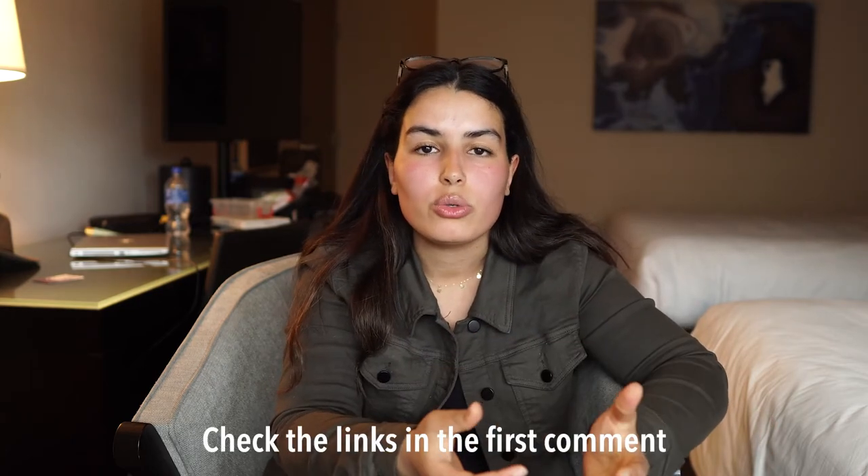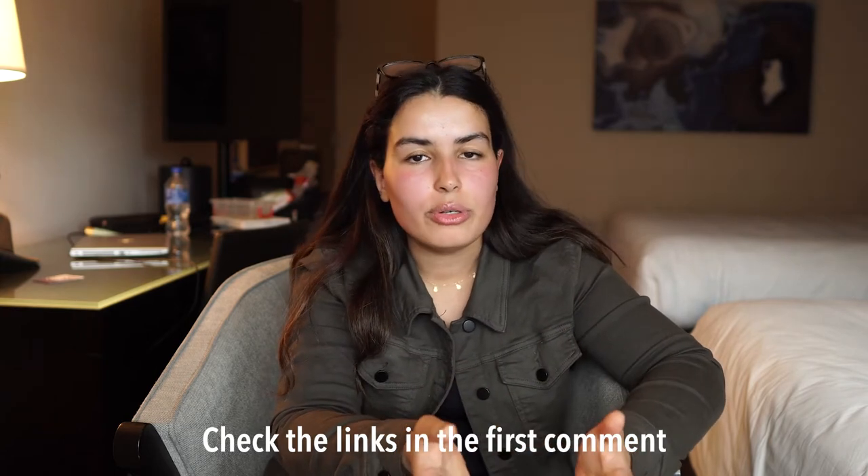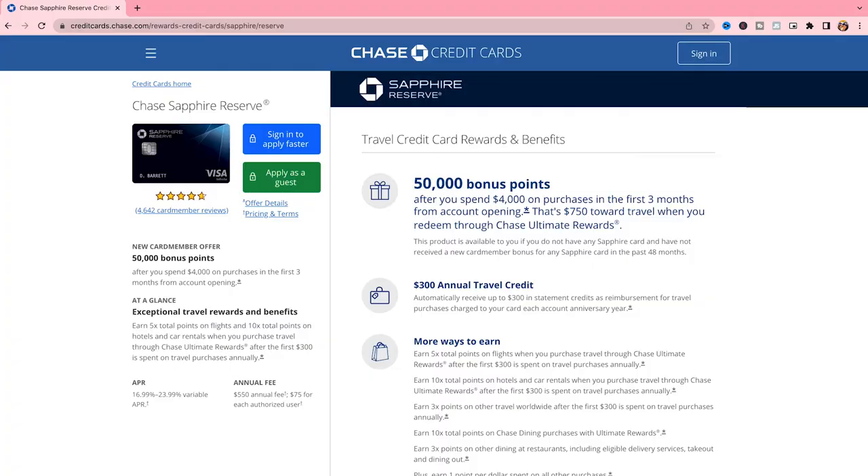There are a lot of travel credit cards out there that will give you access to Priority Pass as one of their perks. With these travel credit cards there are two things to know: first, there is an annual fee, and second, there are perks you get by opening the card. In this video I'm going to focus on the one I like — the Chase Sapphire Reserve — but there are many other cards like the American Express Platinum. I'll leave a link in the description with resources so you can decide which one is best for you.